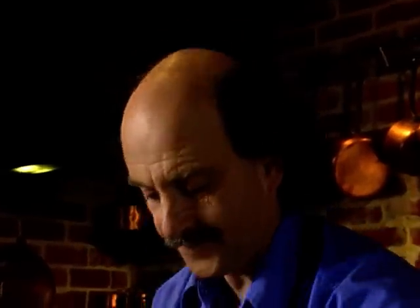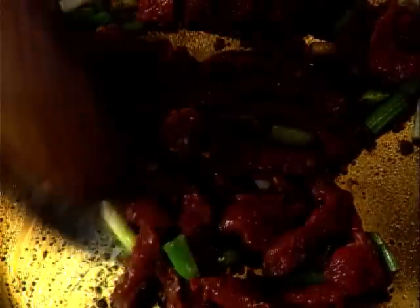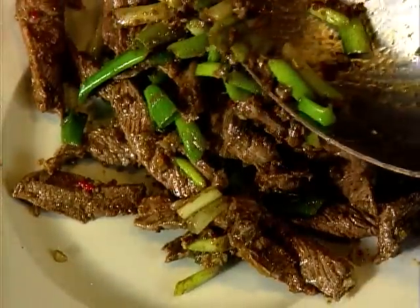Next, the beef goes in with its marinade, and I make sure that I cook very quickly so the meat doesn't stew and toughen. Once it's changed color, out it comes with the onion, the ginger and the garlic.